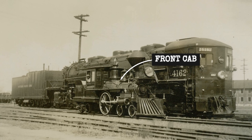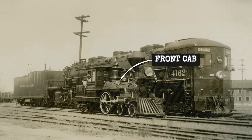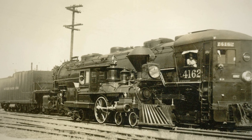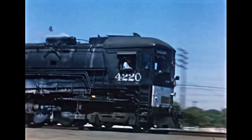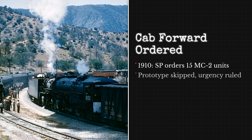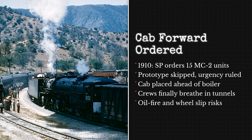These locomotives ran permanently cab first, with the firebox at the front and the tender at the rear, requiring oil to be piped the full length of the machine. This was the birth of the Cab Forward. It solved the smoke problem — crews sat ahead of the exhaust, visibility was excellent, and they could finally breathe during mountain operations.